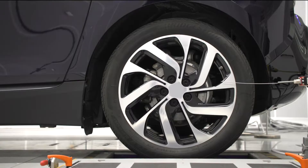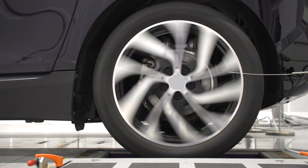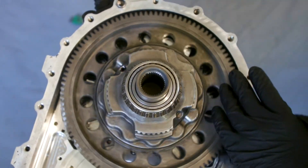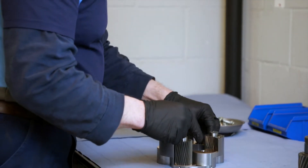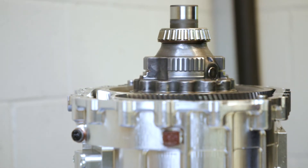Delivering the power to the wheels is the responsibility of a very efficient twin speed transmission containing an innovative topology, gear design and bearing configuration. Its dual speed arrangement allows the other components in the powertrain to also operate at their peak efficiency.